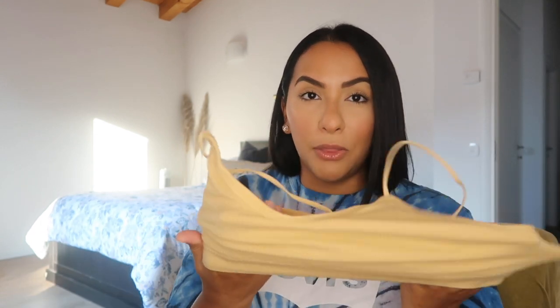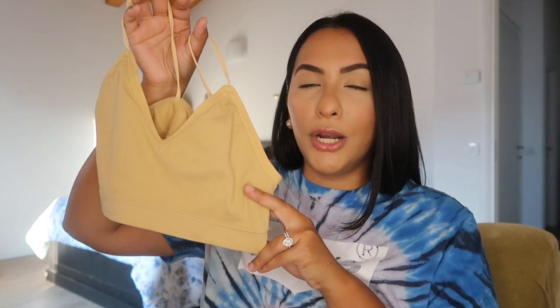I ended up taking the padding out and throwing it away because it just made things look weird. Without the padding I thought they worked best. They're okay, decent bralettes — not the best, but just to have a simple basic four-pack I thought it was great. They were very reasonably priced. I was hoping they'd be a little bit longer but other than that I've used them, they're really nice, and they've held up good so far.